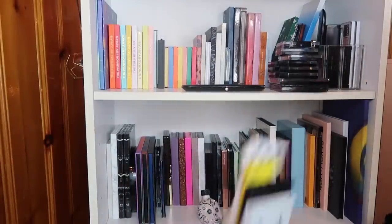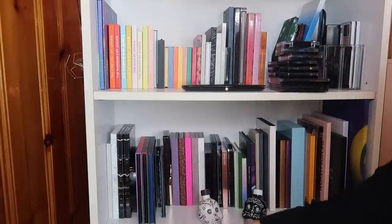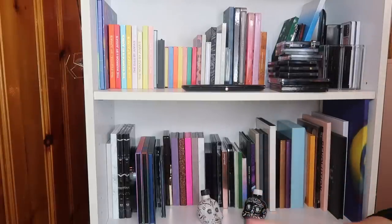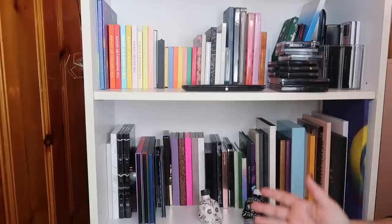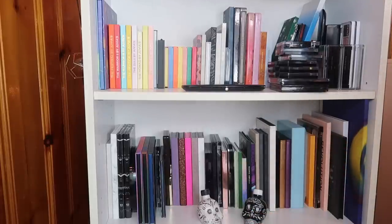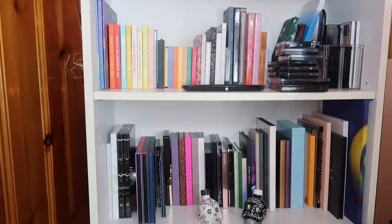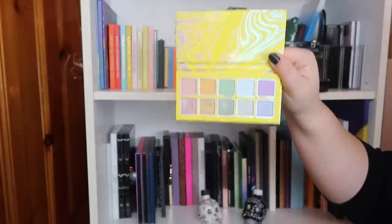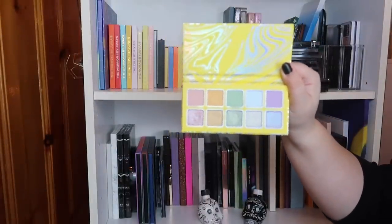Next we're going to move on to my Kylie palettes — I have these on display in another section of my room. Eventually I want all my eyeshadow palettes to fit on these shelves so none of them get neglected. I did just do a whole video ranking these along with my Jeffree Star palettes, so I'll throw it up in the cards. I don't think I'm going to get rid of any of these. This is the Calm Before the Storm palette — my only pastel palette — so I'm going to keep that one.